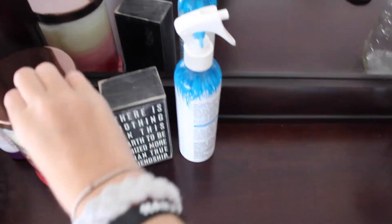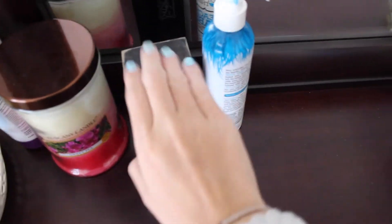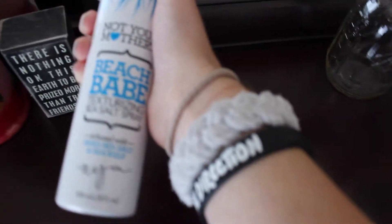Over here is a candle that my friend got me that is sweet pea, and a little quote thing my friend got me. Not Your Mother's Beach Babe sea salt spray. These two random mason jars from my 16th birthday — I don't know, they're just empty, I just left them there.